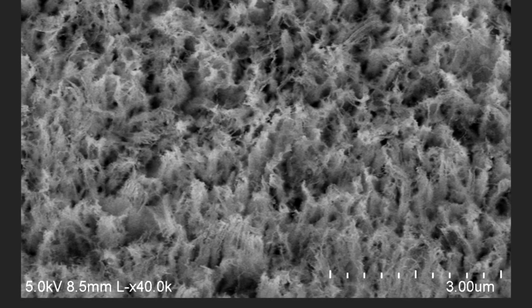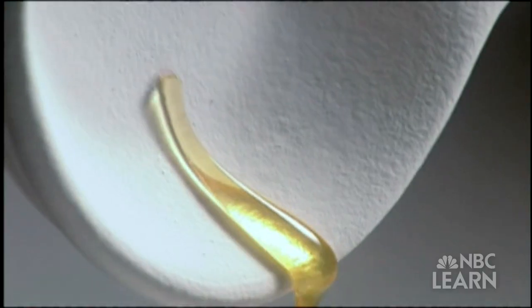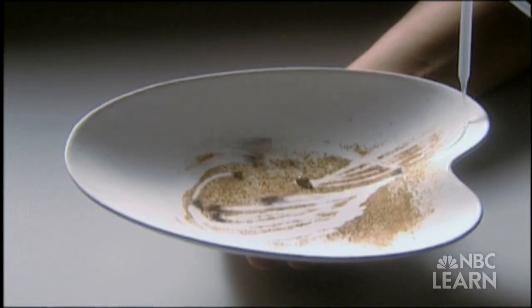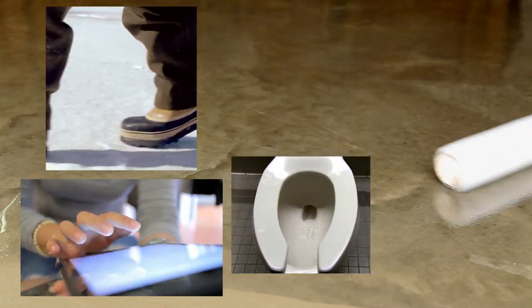Scientists and engineers have manufactured super-hydrophobic, or water-resistant, nanostructured surfaces and nano-layered coatings that cause water drops to bead up and roll off, removing dirt and debris as the droplets pass over the surface.